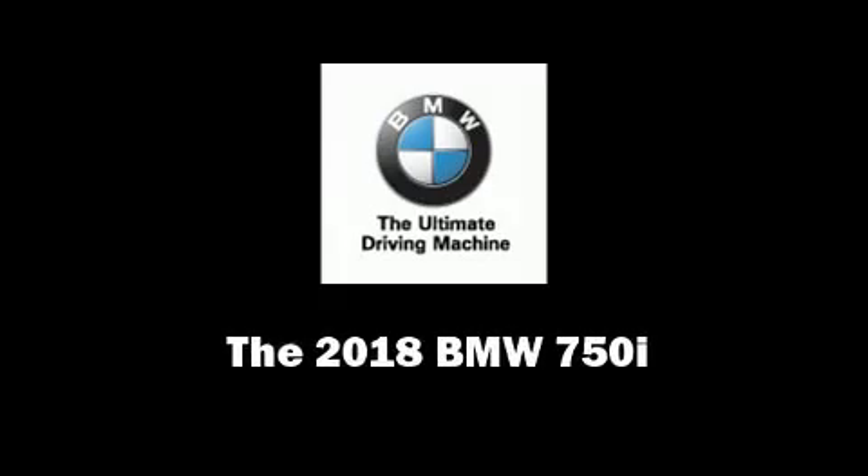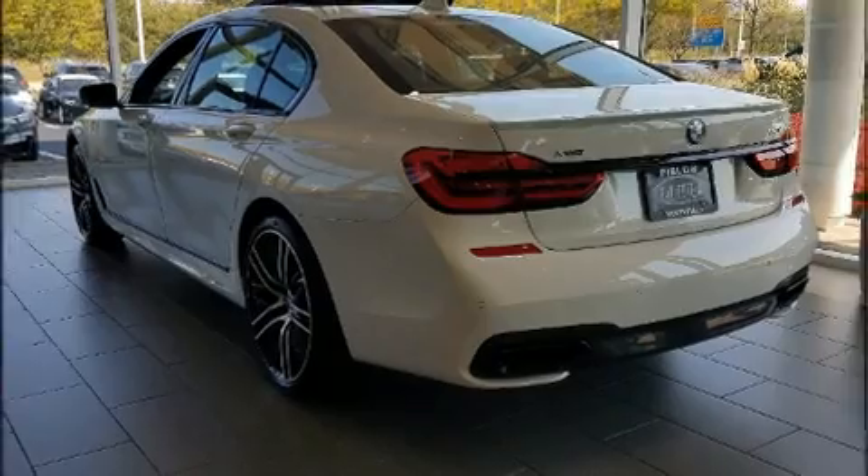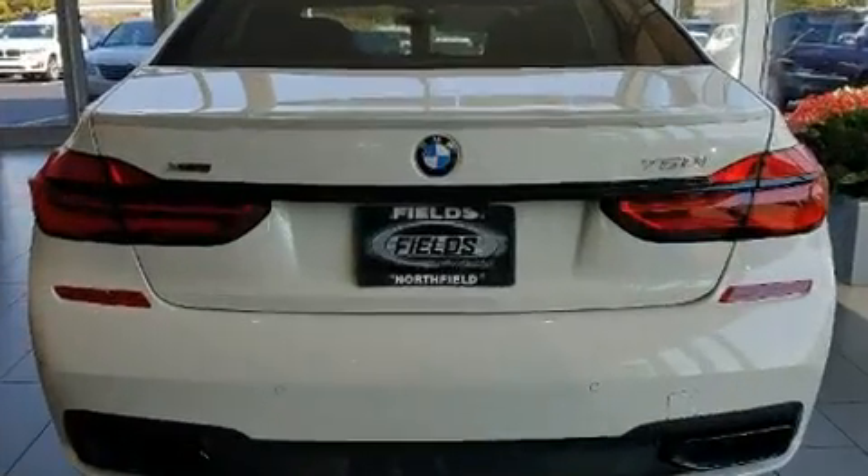Sensibility and practicality define the 2018 BMW 750i. This four-door sedan provides a satisfying ride for all passengers.